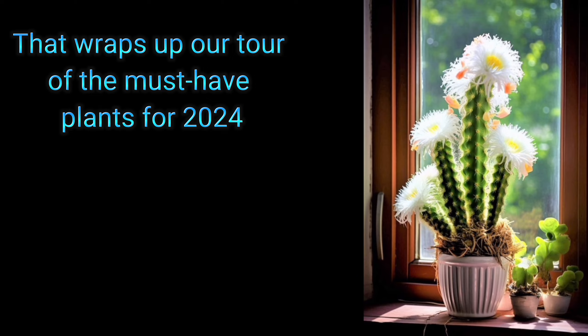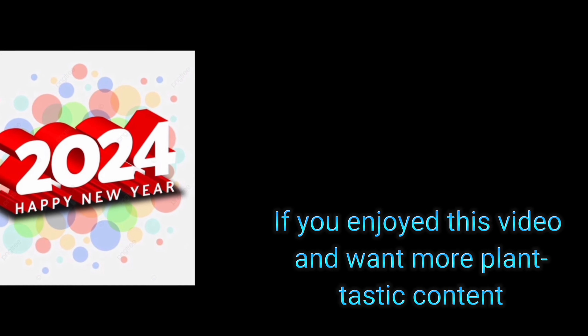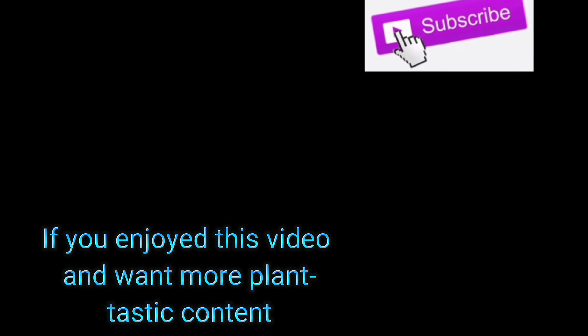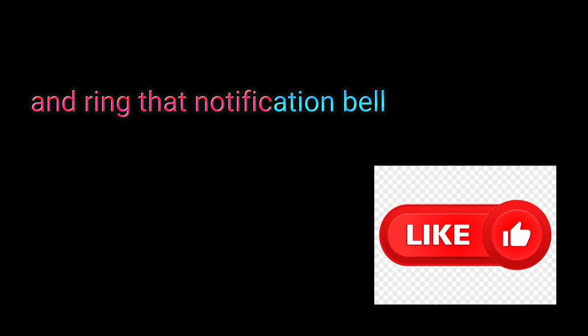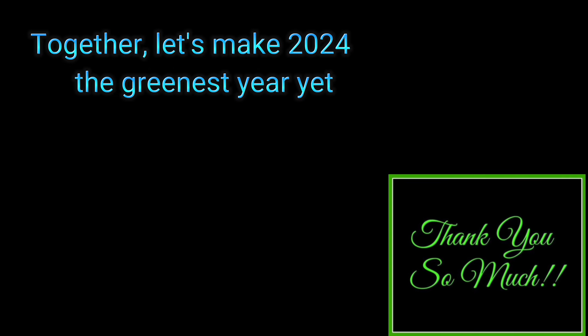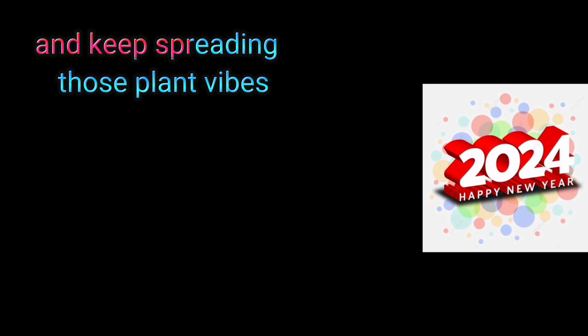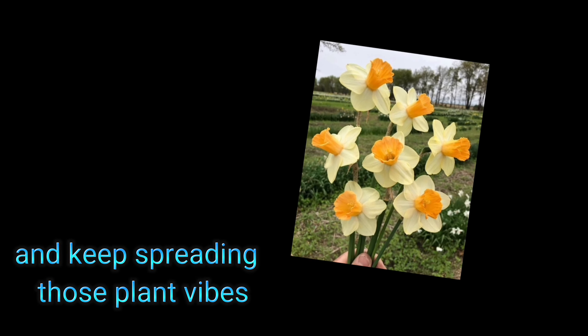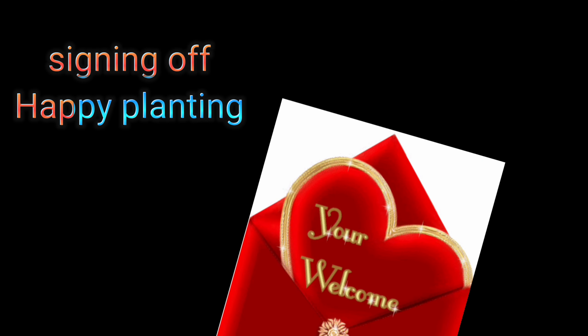That wraps up our tour of the must-have plants for 2024. If you enjoyed this video and want more plant-tastic content, don't forget to hit that subscribe button, give us a thumbs up, and ring that notification bell. Together, let's make 2024 the greenest year yet. Until next time, keep blooming, keep growing, and keep spreading those plant vibes. This is Michihan signing off — happy planting!